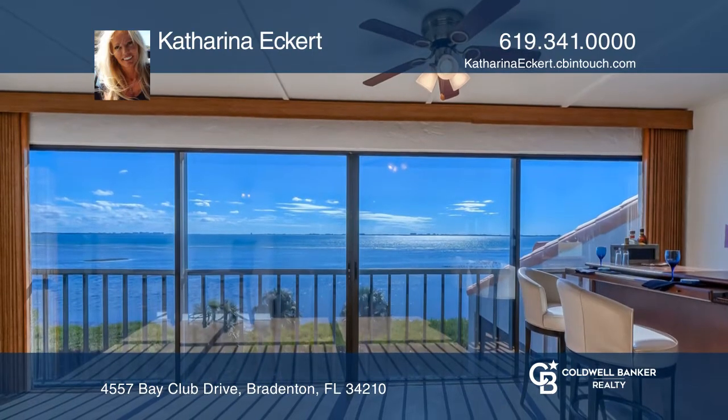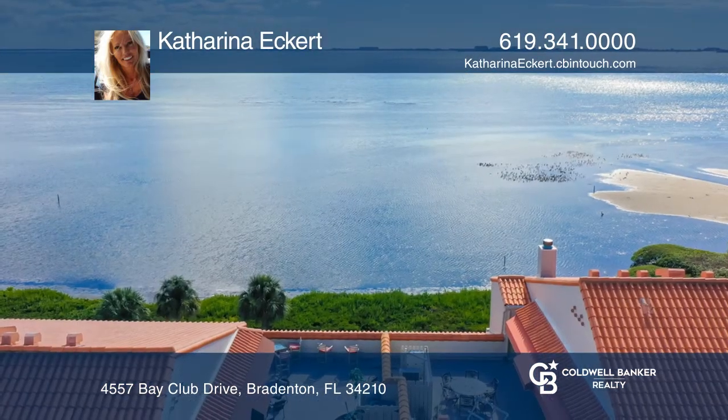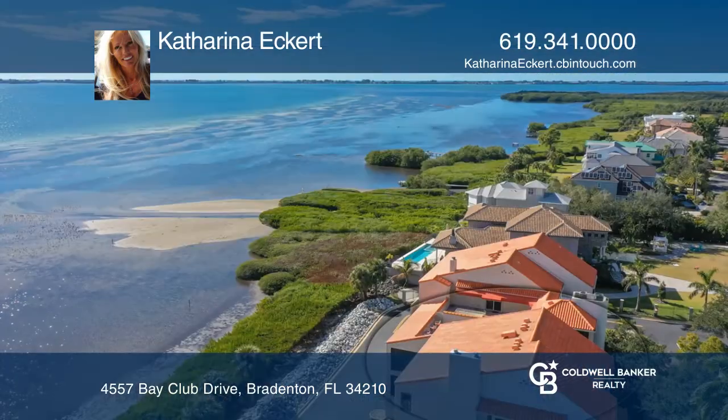The 43 by 21 terrace makes this a perfect penthouse oasis. Take a tour today by calling Katharina Eckert.